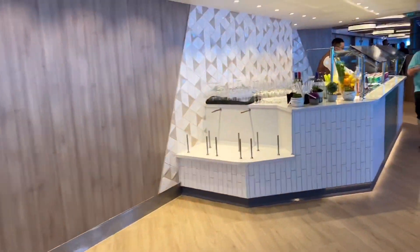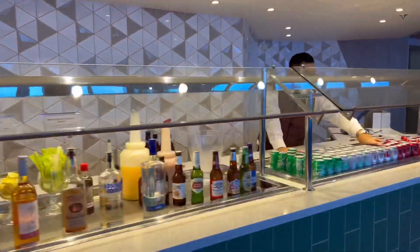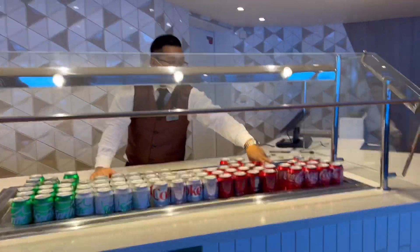Over here is the beverage station. You just come here, give them your room number, and you get your cocktails and soft drinks.